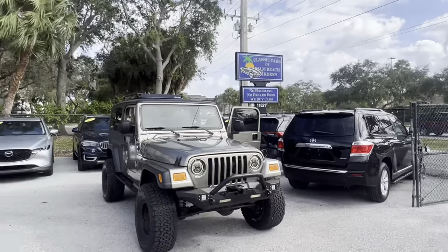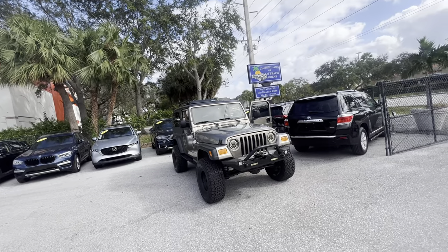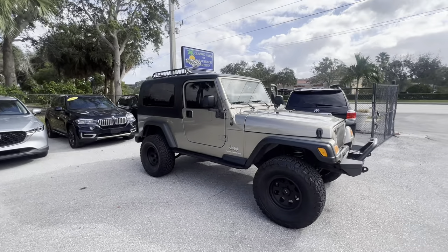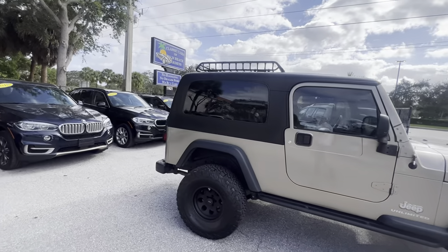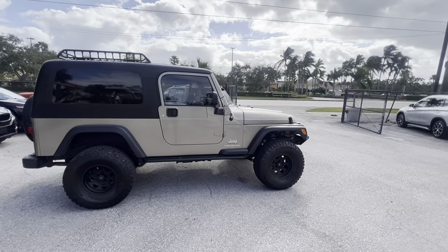We are going to do a walk-around conditioning video on this 2004 Jeep Wrangler Unlimited that we took in. Rare vehicle, real nice — two-door extended back end, so it's got a little bit more space in it than the typical Jeep does, and it's still a two-door, which is cool.